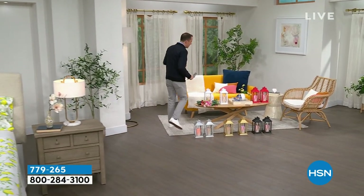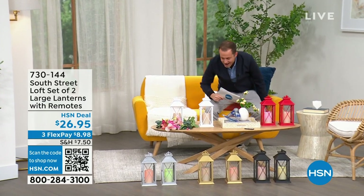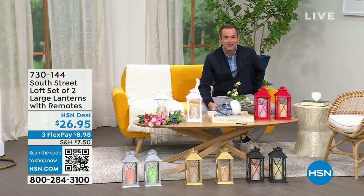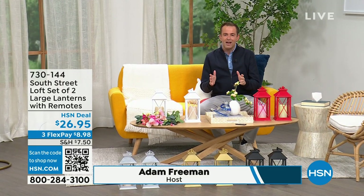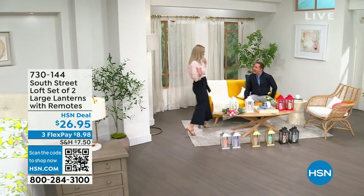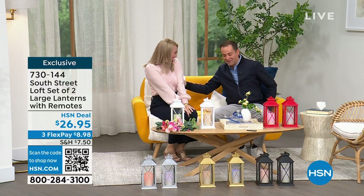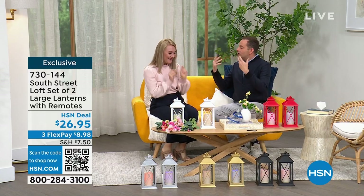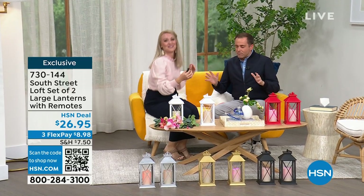We're going to spend the whole hour talking about South Street Loft. My special guest is the one and only Stephanie Rantz, who is a true home expert, a home designer expert, and voice of South Street Loft. She's also a self-professed nester. I am a perpetual nester. Normally we're on together for five minutes — now we get the full hour.